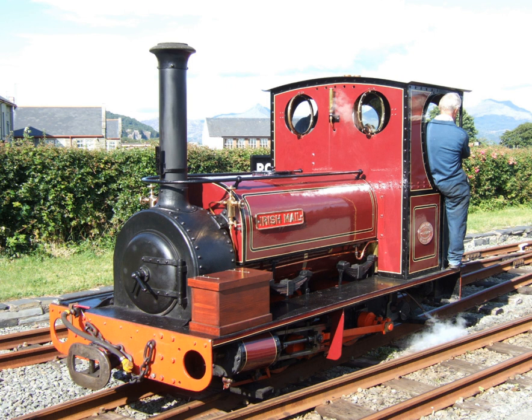In 1870, Hunslet constructed their first narrow-gauge engine Dynorwick, a diminutive 1 foot 10 and 3 quarters inch (578 mm) gauge 0-4-0 saddle tank for the Dynorwick slate quarry at Clanberras. This engine, later renamed Charlie, was the first of 20 similar engines built for this quarry and did much to establish Hunslet as a major builder of quarry engines. This quarry was linked to Port Dynorwick by a 4 feet (1,219 mm) gauge line for which Hunslet built three 0-6-0T engines: Dynorwick, Paddan and Velenheli.